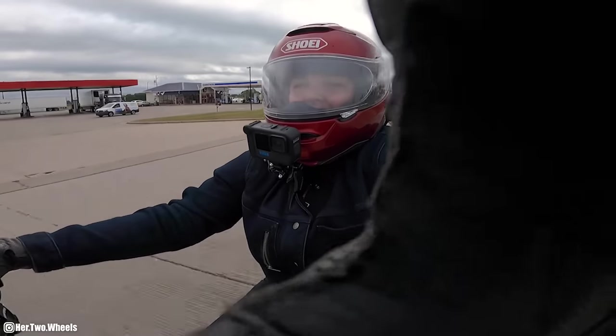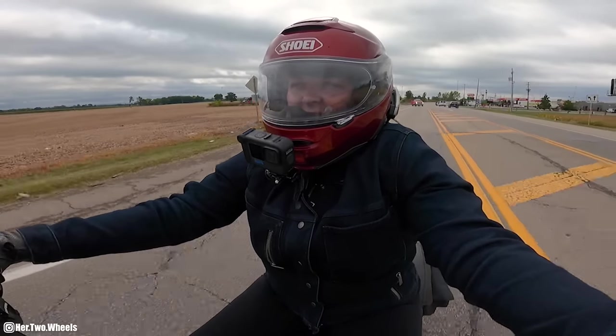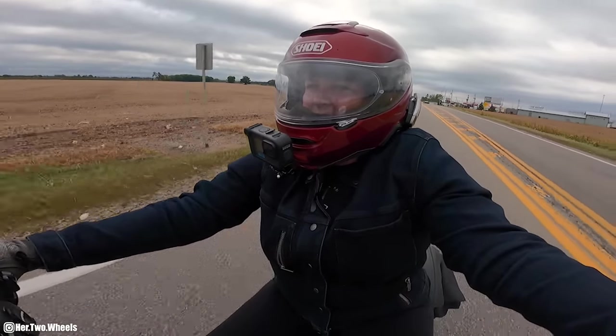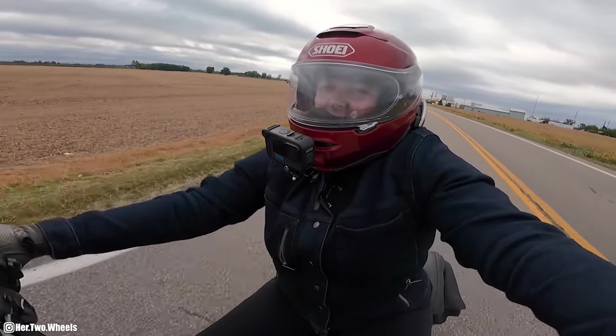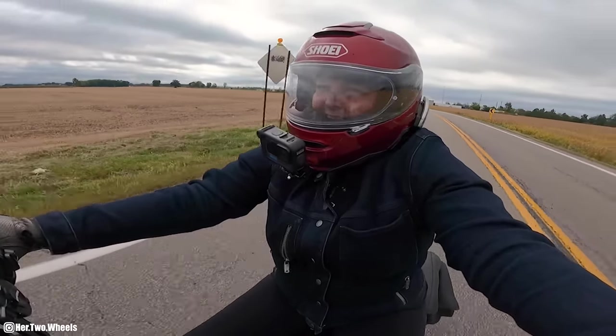I always say I want to get a quieter exhaust until I rip the throttle. My windshield's still whistling. Then I ride and it sounds like a Harley-Davidson and I'm like, no, it's fine.